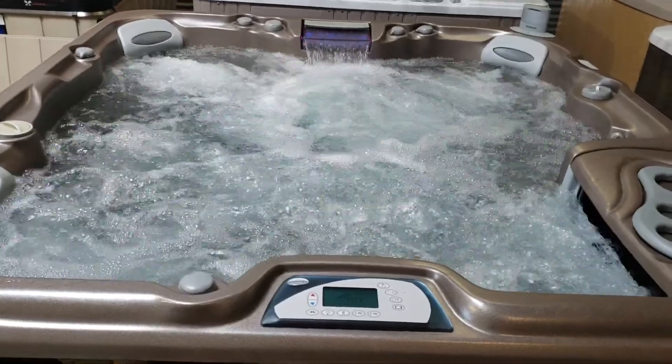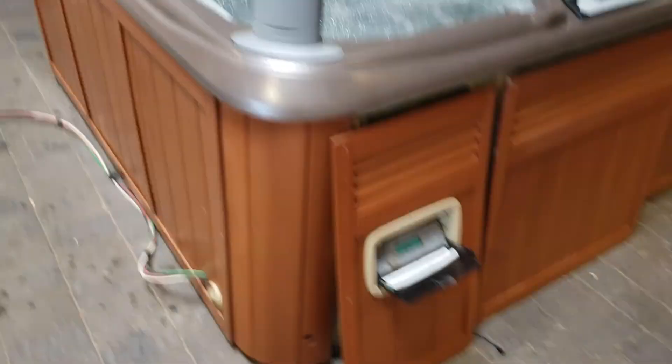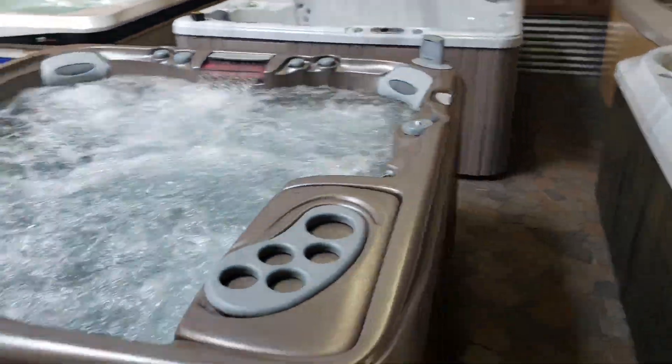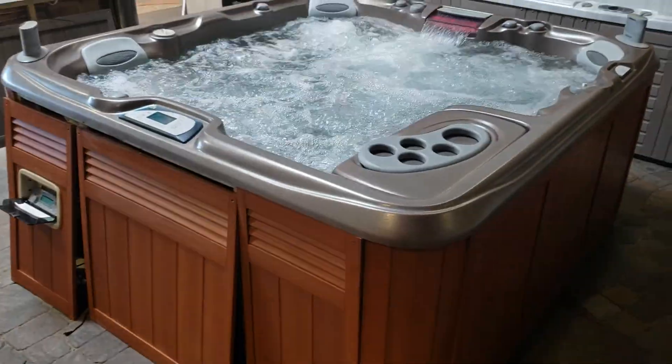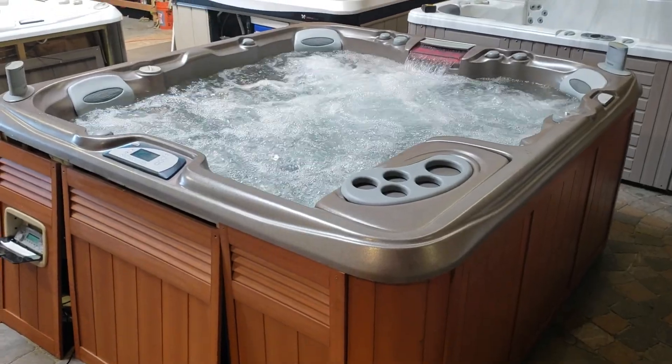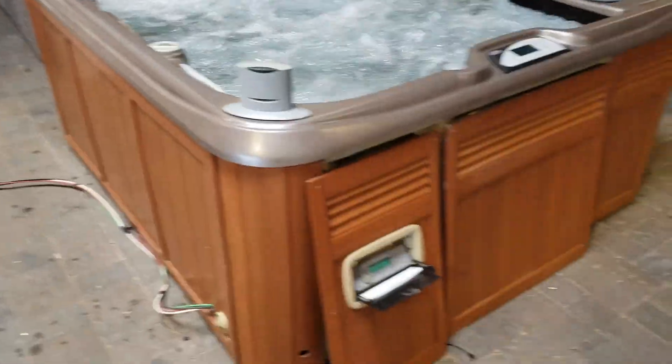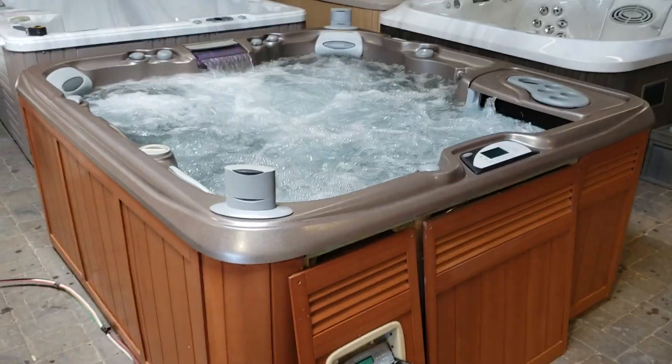This is what they all look like together — it's like a raging river, tons of jet power, very good for sore muscles. Beautiful LED lights, sound system. We're gonna wax the spa down again for you and clean it up. I've got the cabinet off right now just because we've got it hooked up. Okay guys, talk to you soon.